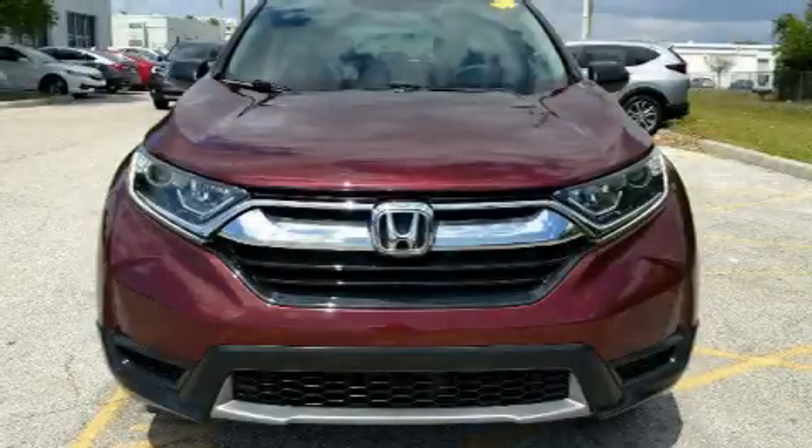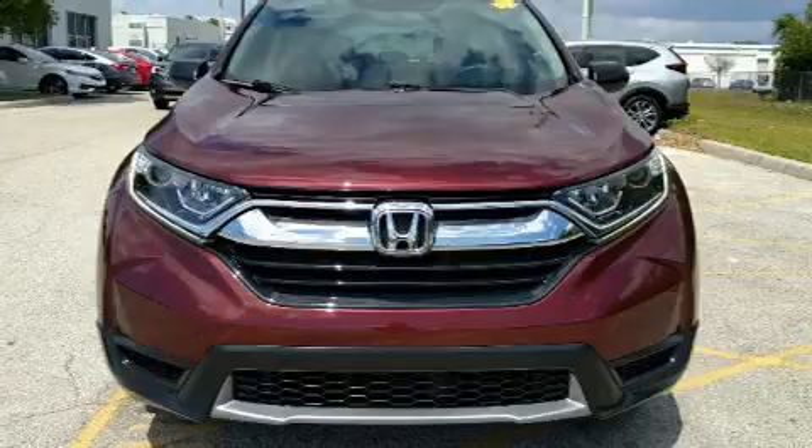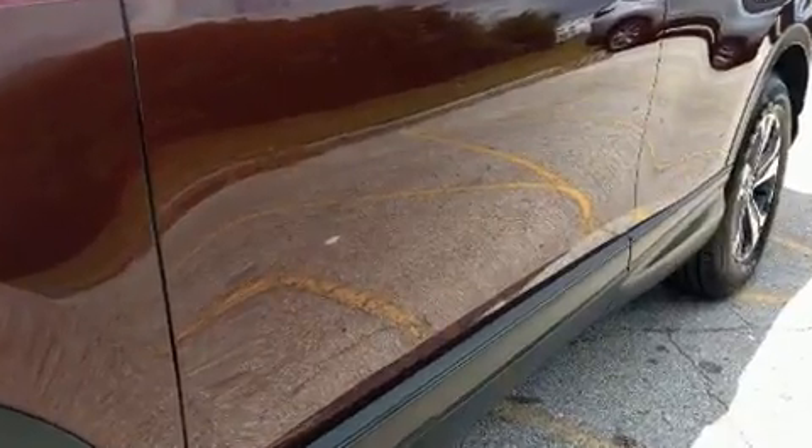The 2017 Honda CR-V. Under the hood you'll find a four-cylinder engine with more than 170 horsepower. And for added security, Dynamic Stability Control supplements the drivetrain.